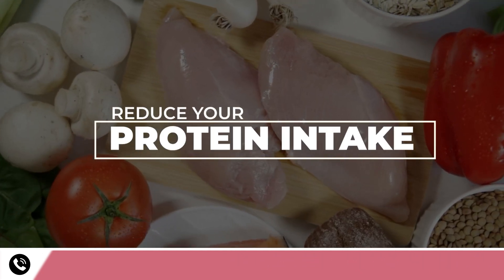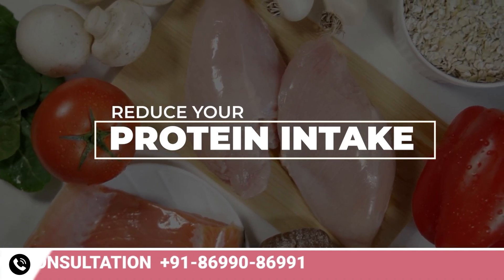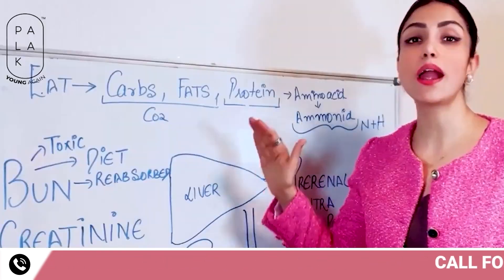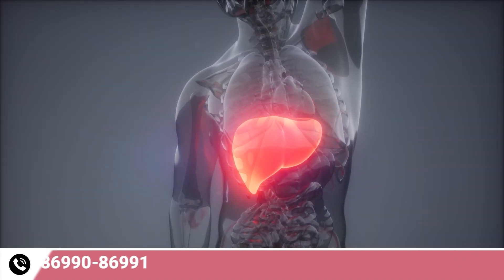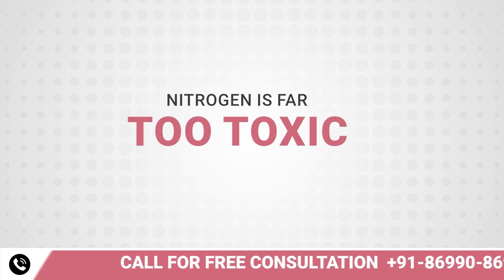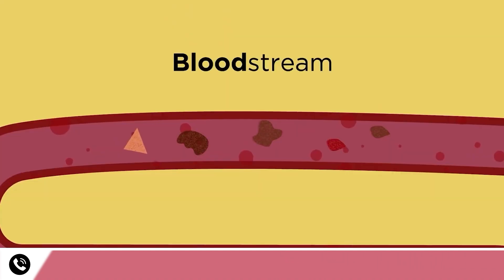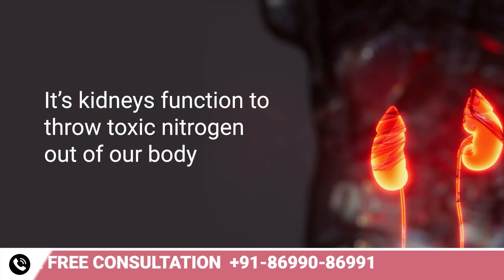Reduce your protein intake because your kidneys are involved in the digestion of protein. While proteins in foods like eggs and pulses are abundant, our bodies are able to accept proteins only in the form of amino acids. Amino acids are transformed into ammonia by the liver. Ammonia is made of nitrogen and hydrogen, and nitrogen is far too toxic. After breaking down the proteins, our liver releases this ammonia into the blood.